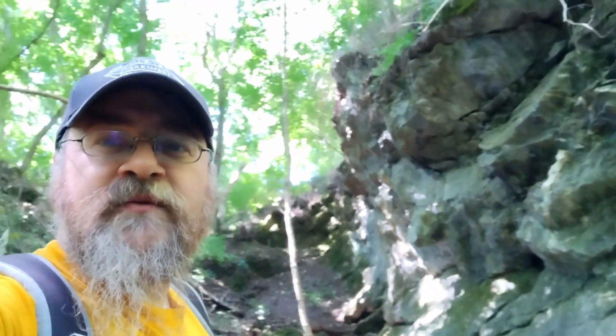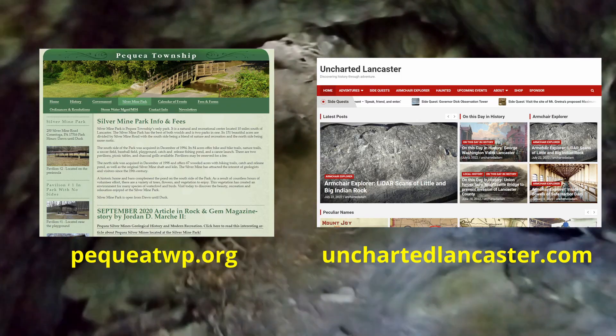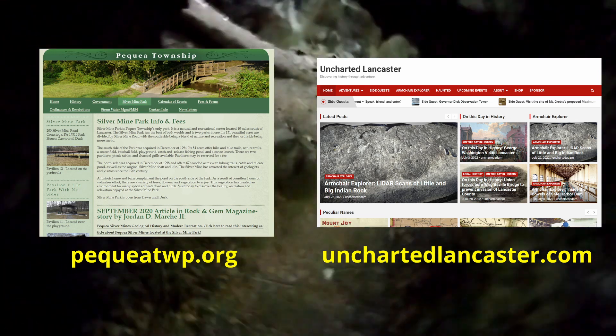As a juxtaposition to the Indian quarries that we were just in — the small pits — this, behind me, is actually what a more modern operation would have done: just ripped the entire hillside out and take what they want. Check it out for yourself by downloading maps, a geological tour guide, and more on the Peckway Township website or unchartedlancaster.com.